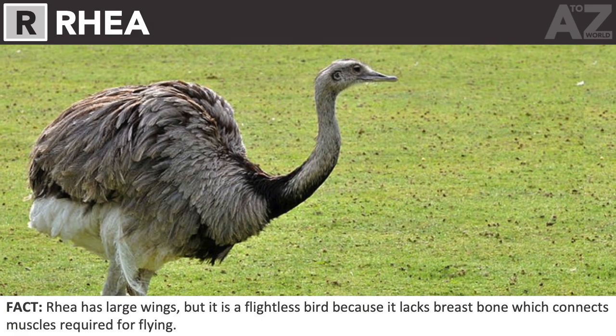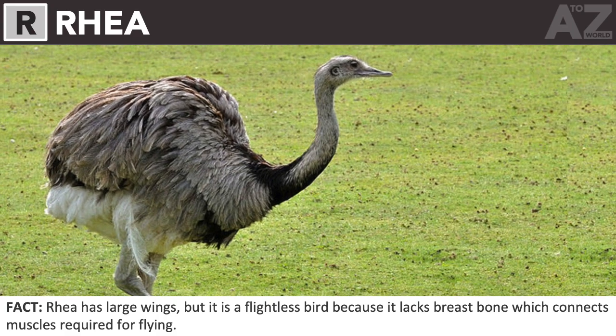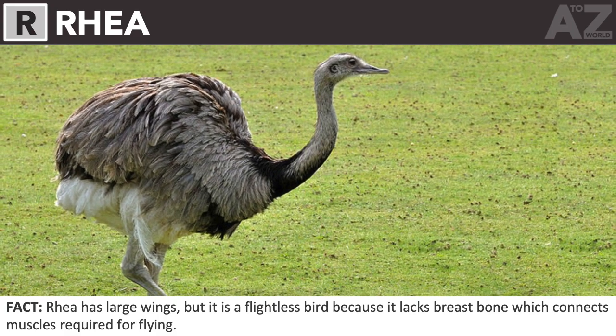Rhea. Rhea has large wings, but it is a flightless bird because it lacks a breastbone which connects the muscles required for flying.